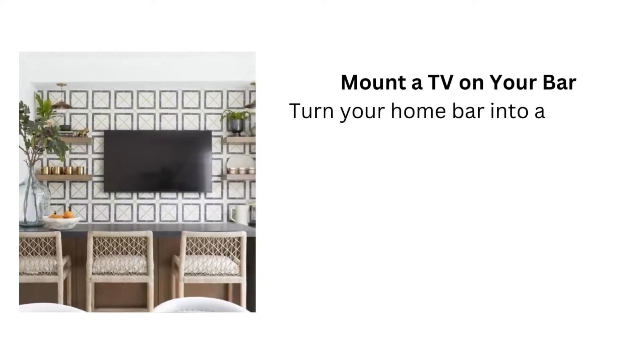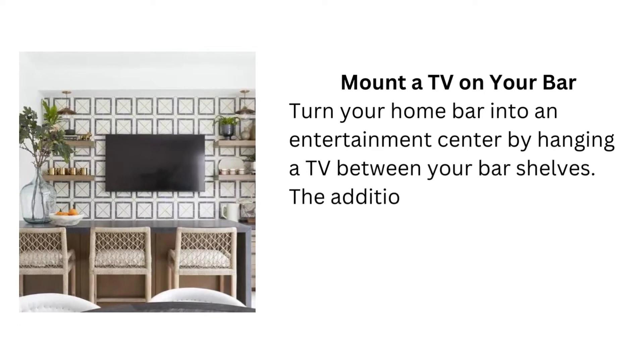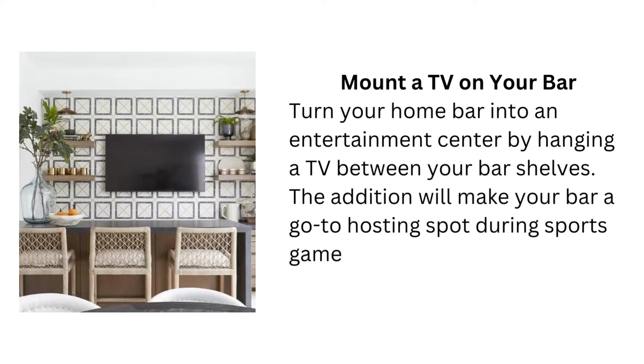Tip 5: Mount a TV on your bar. Turn your home bar into an entertainment centre by hanging a TV between your bar shelves. The addition will make your bar a go-to hosting spot during sports games, awards shows, and other major events.